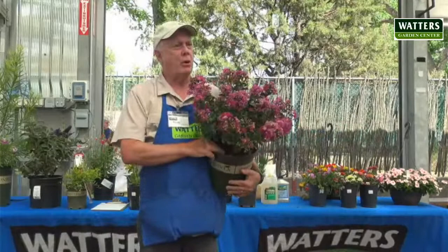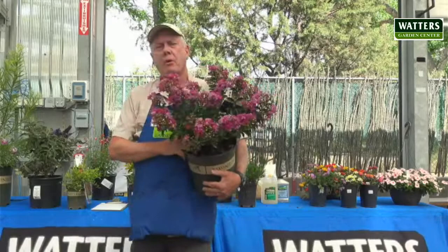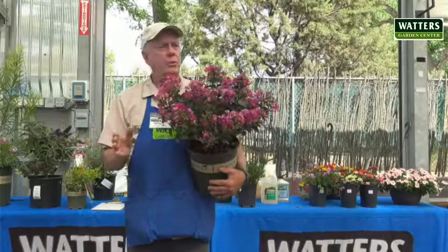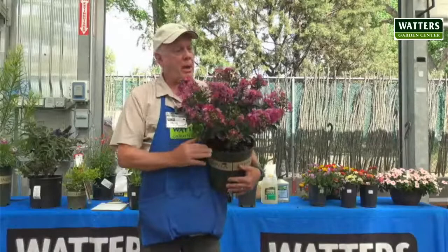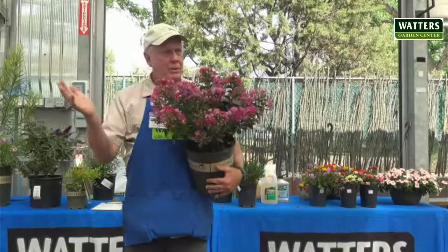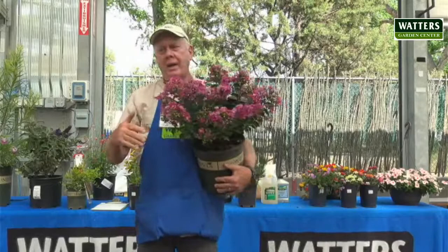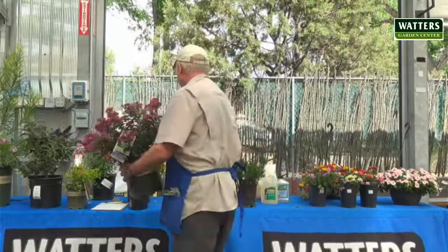The thing about crepe myrtle is it's not going to do much of anything as far as flowering until the weather gets hot. It may leaf out and appear to be ready to go, but until the weather gets up into about the 90s, it really doesn't do very much. But once it gets started, which should be right about now, they'll flower and just be really stunning. It's a bit of a short season, but they're beautiful plants with lots of color. I have people who walk past my yard and ask me what that beautiful shrub is.